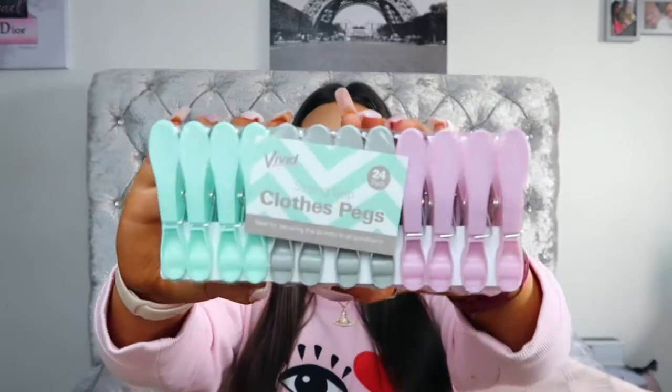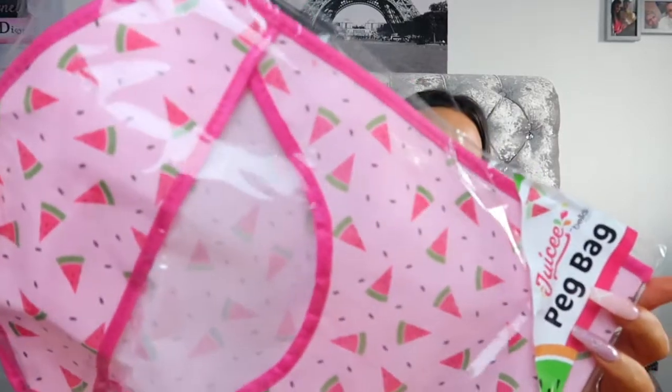As summer and spring are coming up you want to get your washing out a lot more, and we go through so many pegs. Pegs break or get left out in winter, and you come back and put it on the clothes and it just pings everywhere. So I picked up a 24-pack of pegs — really beneficial and something that we need. I also picked up this cute little peg bag in a watermelon print. They had a few other prints but I decided to get the watermelon one — super cheap and really great value.